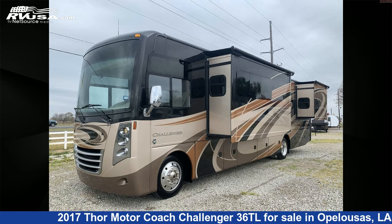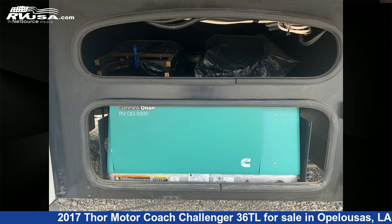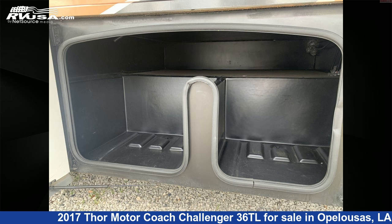This used Thor Motorcoach is 37 feet 1 inch in length and features three slide-outs, sleeps 6, TV, TV antenna, external shower, water heater, auxiliary battery, self-contained, CO detector, LP detector, stove top burner, skylight, and 100 gallons fresh water capacity.